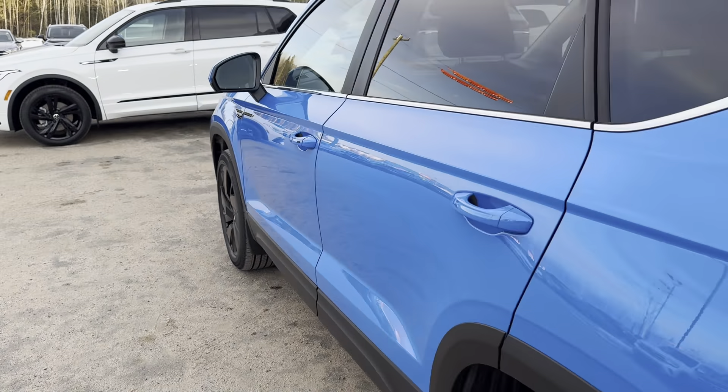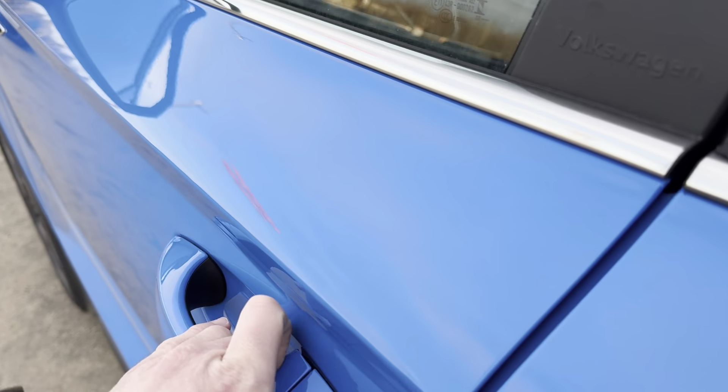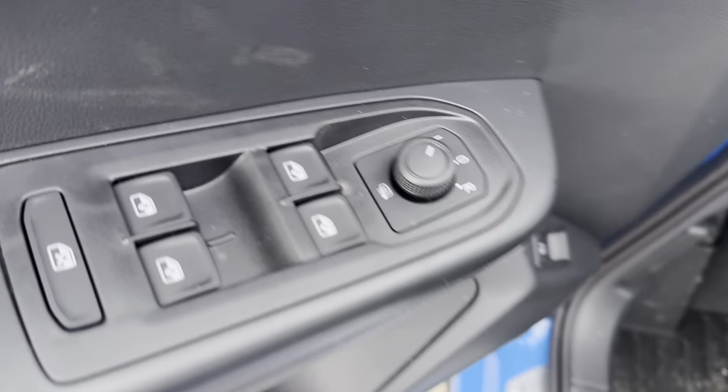This vehicle also comes with blind spot monitors. And coming into the driver's side we have our heated mirrors and our multi-function heated steering wheel.